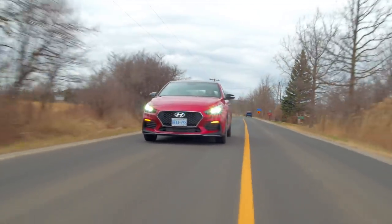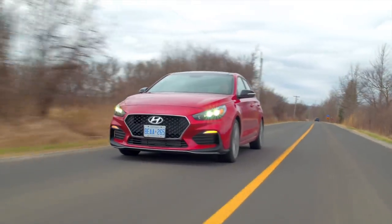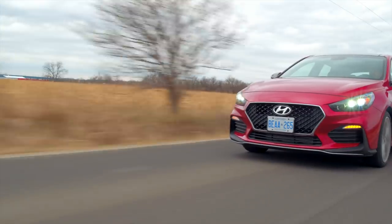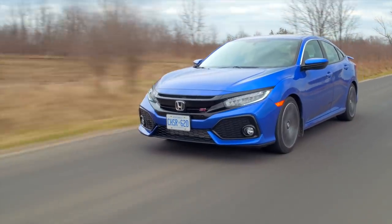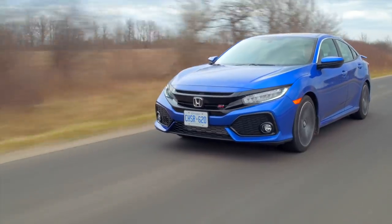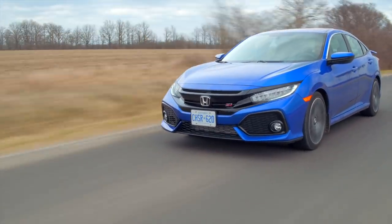Both cars represent really tempting prospects for the money. They both sacrifice a little bit of luxury and panache — the likes of which can be seen in the similarly priced Mazda 3 — but make up for it with a fun factor. A joie de vivre, if you will. That's enough French for one year. Thanks for watching.